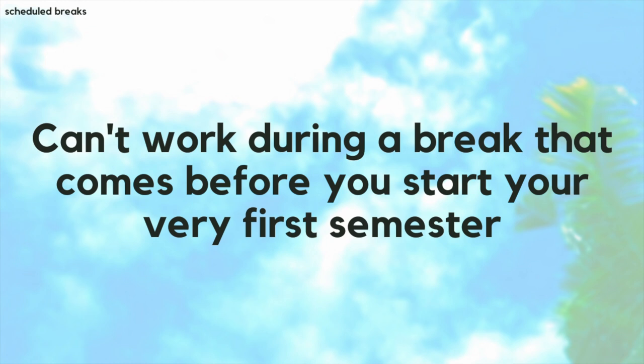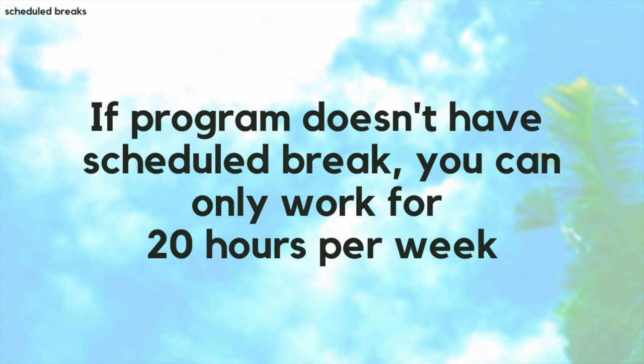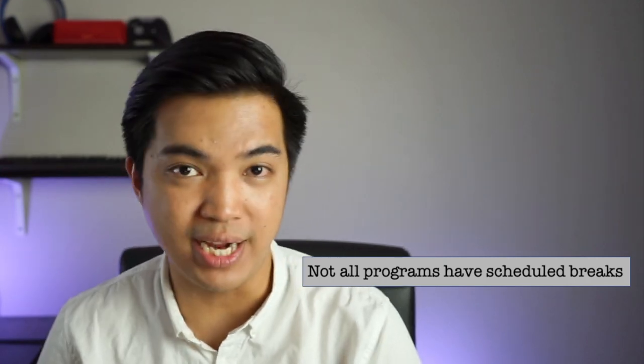You cannot work during a break that comes before you start your very first school semester. For example, if your semester starts in January but you arrive in Canada early, you are not allowed to work because you haven't started classes yet. Also, if your program doesn't have scheduled breaks, you can only work up to 20 hours per week. Not all programs have scheduled breaks, so ask your school whether your program has one.